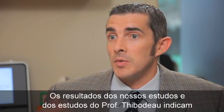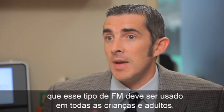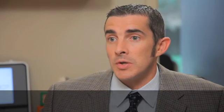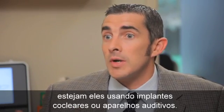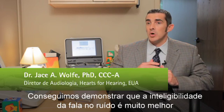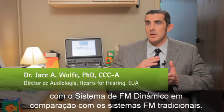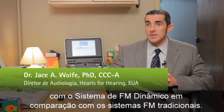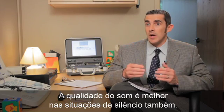The results of our studies along with the results of Dr. Thibodeau's studies really indicate that you should use this type of FM for all children and all adults that use an FM system, whether they use cochlear implants or hearing aids. I always recommend considering dynamic FM. We've been able to show that speech understanding in noise is much better with dynamic FM compared to traditional fixed gain FM systems, and sound quality will also be better in quiet situations.